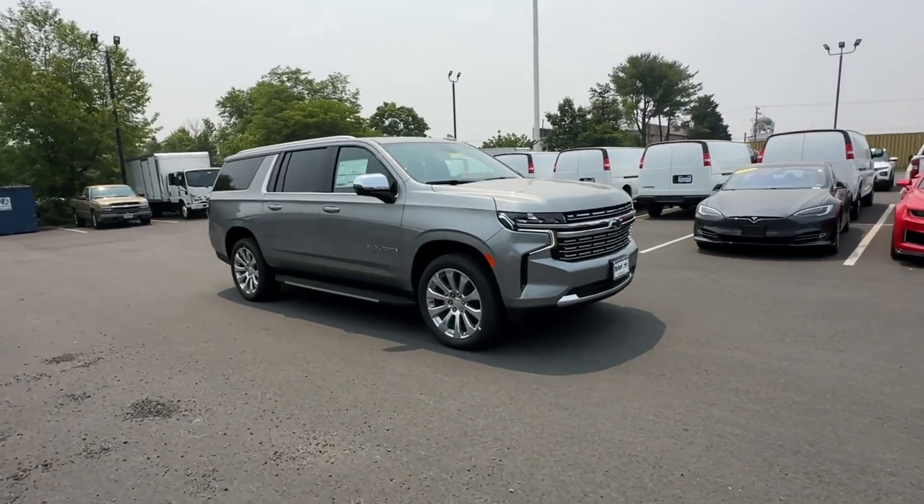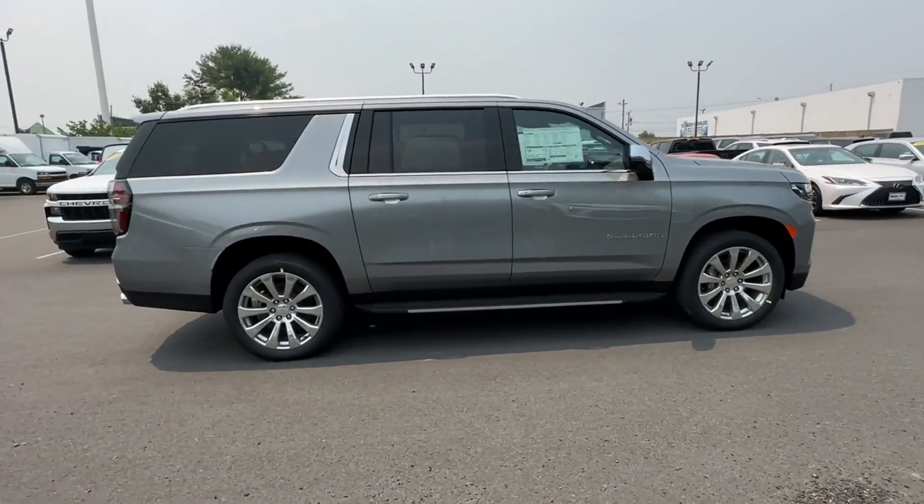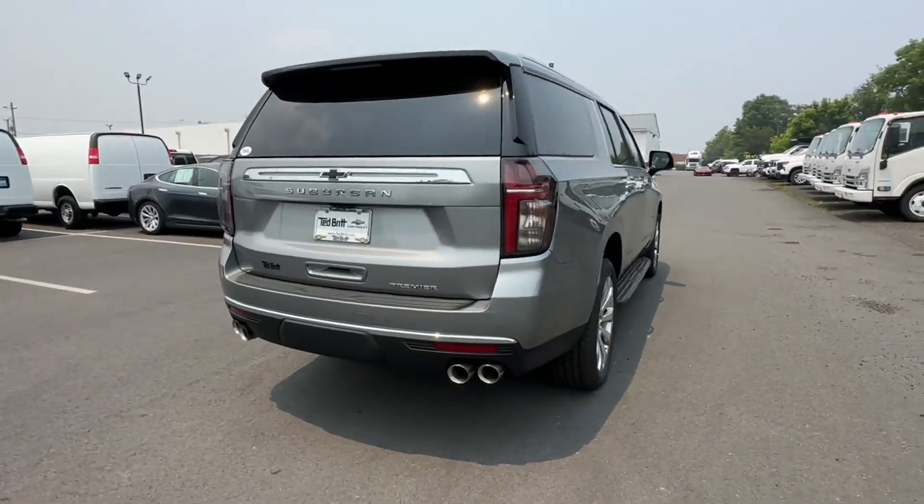2023 Chevrolet Suburban. This SUV offers space as well as power and performance. You'll appreciate the high efficiency at a low price.